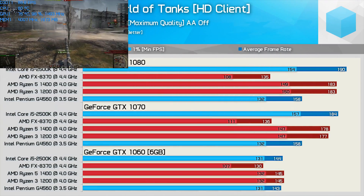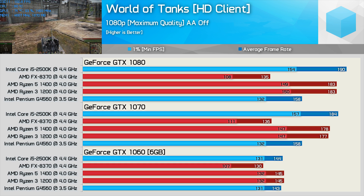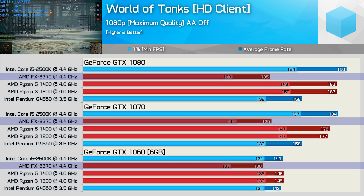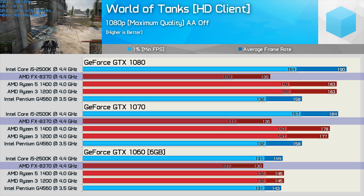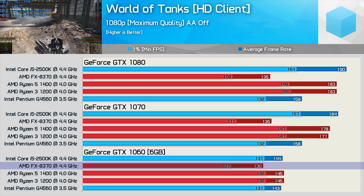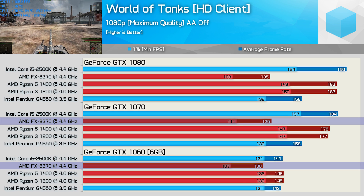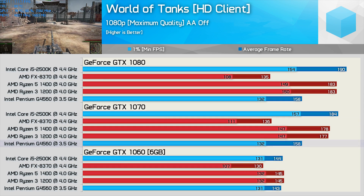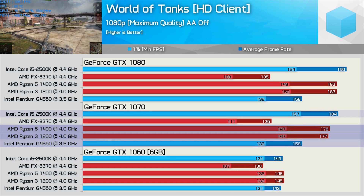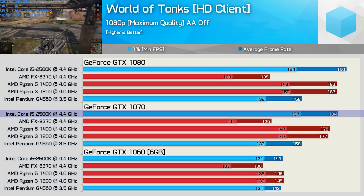World of Tanks really isn't that demanding on the CPU or GPU. That said, the FX8370 makes it look like a real chore even with the GTX 1060. We are pushing over 100fps at all times, but compared to the competition it really does just putt along. The FX8370 finds its limits with the GTX 1060, and we find the same performance with the GTX 1070 and 1080. Meanwhile, the G4560 maxes out with the GTX 1070, and it's much the same situation with the Ryzen and Core i5 CPUs. World of Tanks favours single-thread performance, which hands the Core i5-2500K a slight performance advantage in this title.